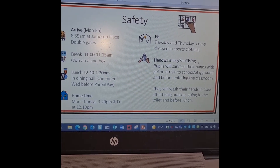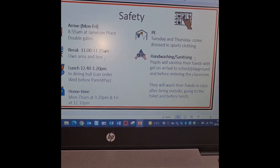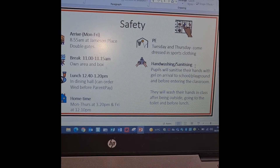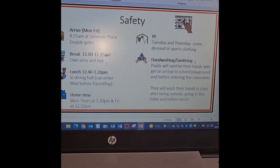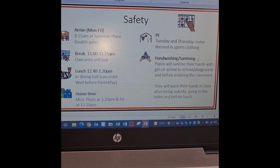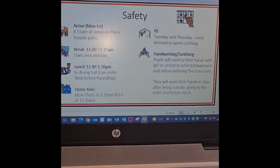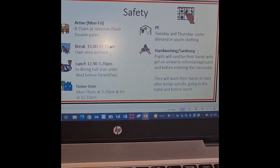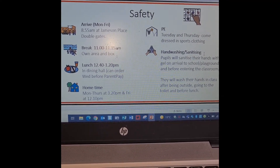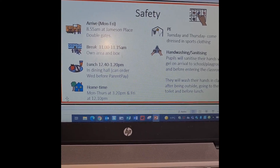PE is Tuesdays and Thursdays so we would like the children to come to school dressed in their sports clothing because we don't change in school. For hand washing and sanitising, pupils will sanitise their hands with gel on arrival to school or into the playground, and before entering the classroom. They'll wash their hands in class before going outside, going to the toilet, and before lunch. We've got hand sanitiser dotted around the school.